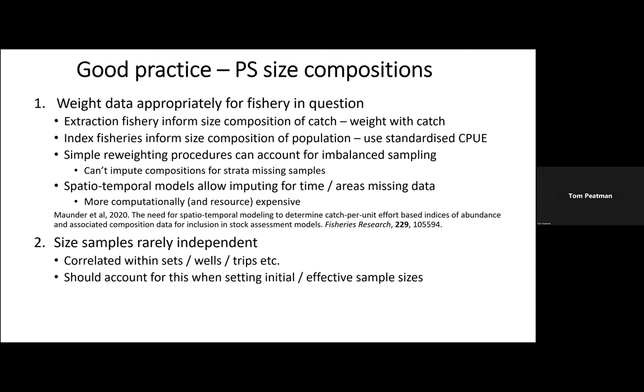A simple weighting procedure using fine-scale data weighted by either catch or standardized CPUE spatially can account for imbalanced sampling, but it can't impute compositions for strata where samples are missing. On the other hand, spatiotemporal modeling — as set out in Mark's 2020 paper — does allow you to impute time-areas that are missing data. It's more computationally expensive and more expensive in terms of analyst time, and for some assessments there may not be any spatial-temporal modeling currently going on for purse seine size compositions. Size samples are rarely independent — there's correlation within sets, within wells, within fishing trips — and sample sizes should be set at a level that accounts for this.